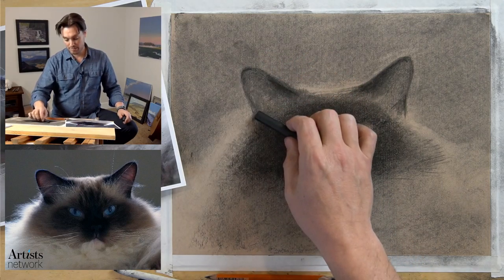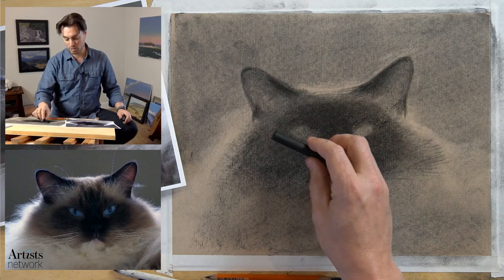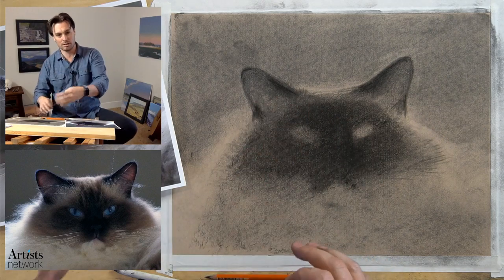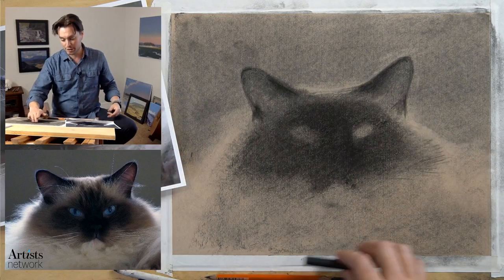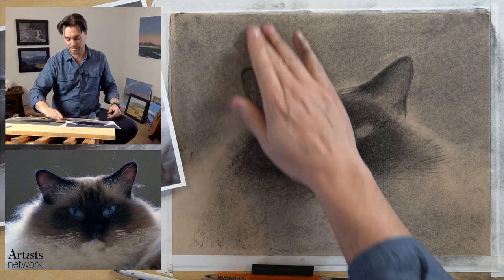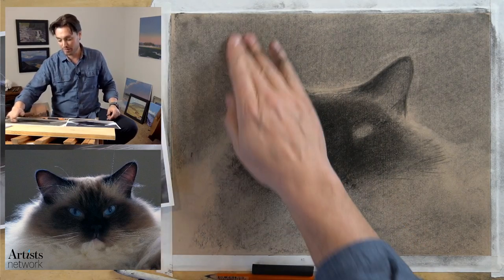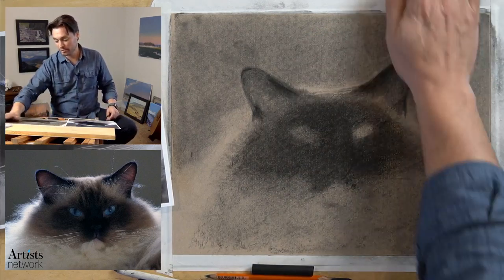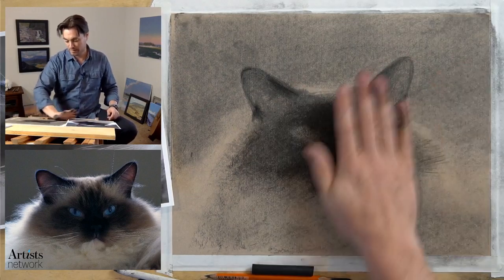Keep trying to keep things varied - one of the things we've talked a lot about in this series in terms of edge quality is that you want to constantly vary the edge. At every inch along the contour of an object there should be a change in value, hardness, softness - and if we're working in color, a change in color too. Always changing, always evolving along those edges.